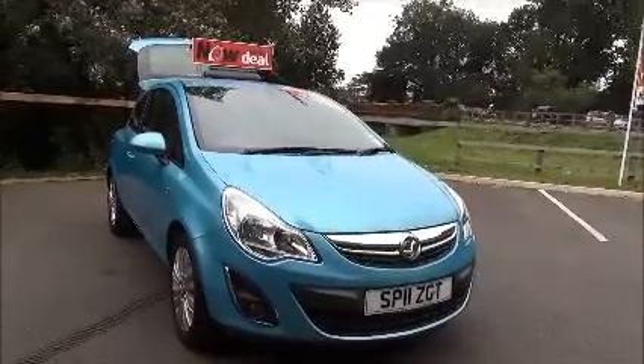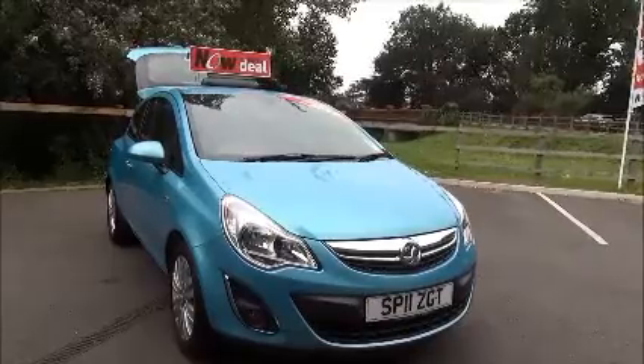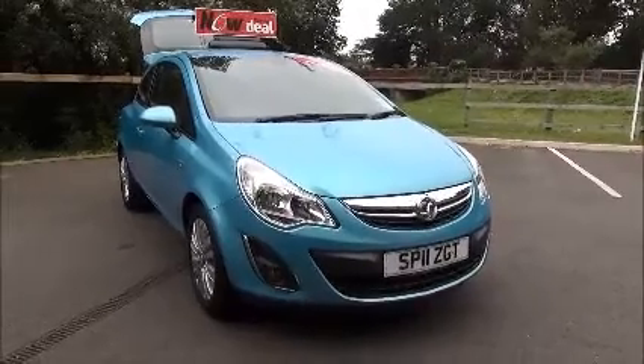If you are thinking of finance, we are confident we can beat any high street lender with our flexible dealer funding plans. Thank you for visiting Now Vauxhall.